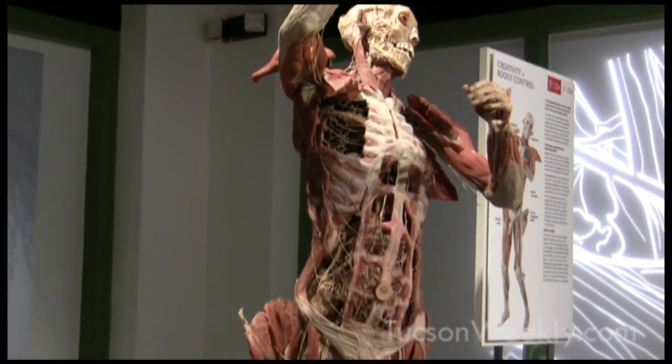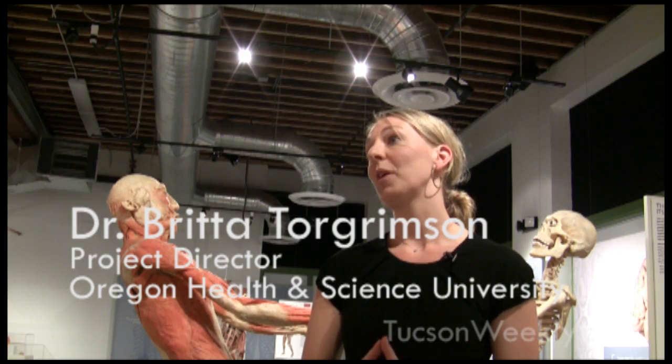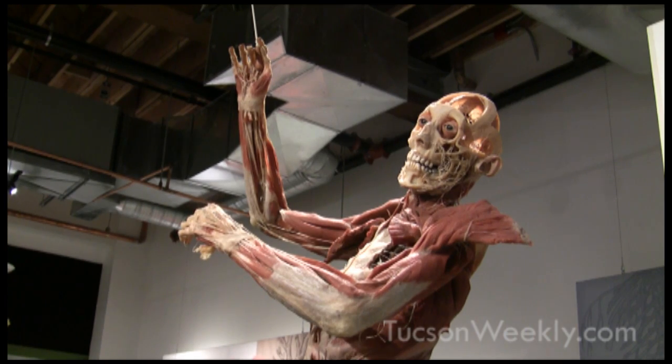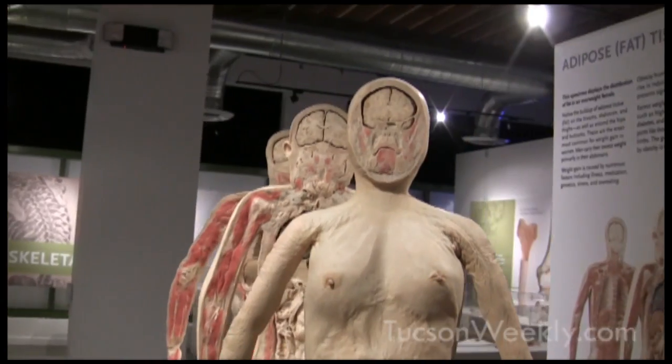Bodies the Exhibition is an exhibit where you can come and see real human specimens. We have over 160 here in Tucson — full bodies and individual specimens — where you can learn about the wonders of the human body and what lies beneath the skin.